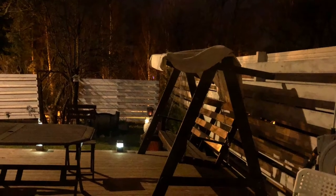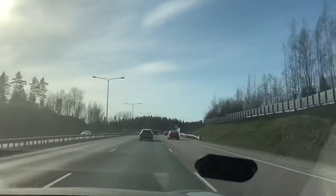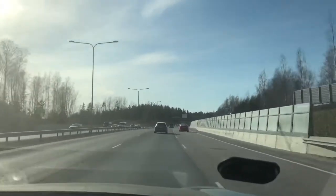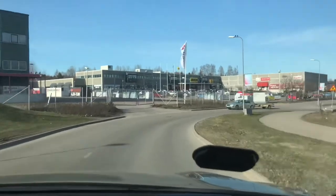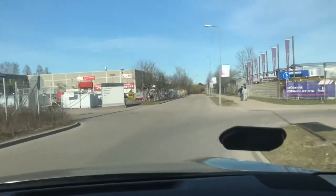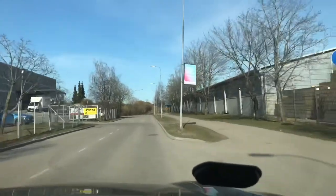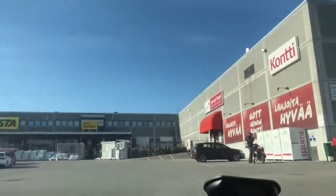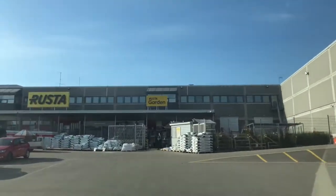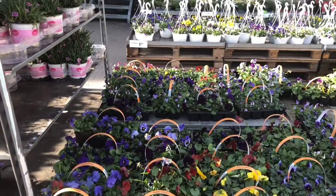Now we are going to buy the stuff we need. We are going to a shop named Rooster — it's one of the places where there are good garden items, flowers, and other plants. We've reached Rooster now, and we arrive at the shop. Our plan is to buy spring flowers for the garden.